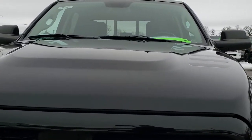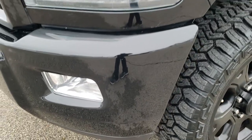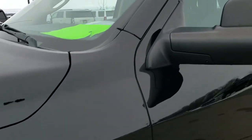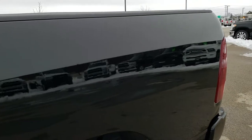I believe it's the black edition or the sport appearance group. It has a 6.7 liter Cummins diesel and it has been fully safety checked and inspected by our service shop, has a fresh oil and filter change, all the fluids have been checked and topped off, and this truck is 100% ready to go.